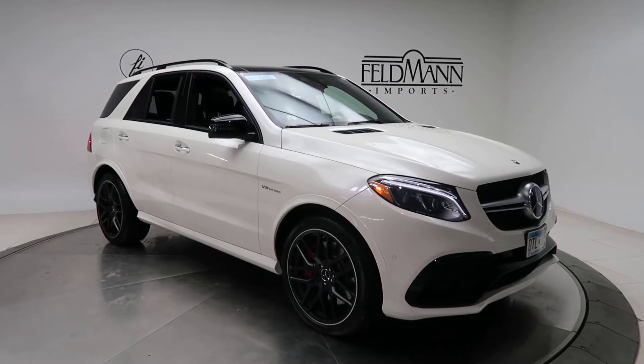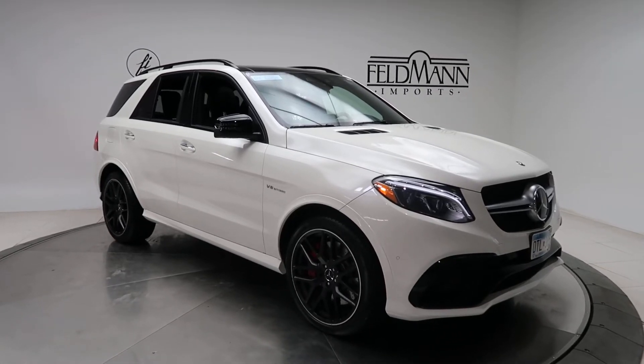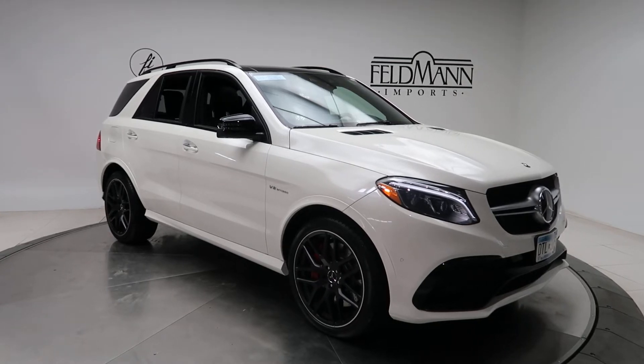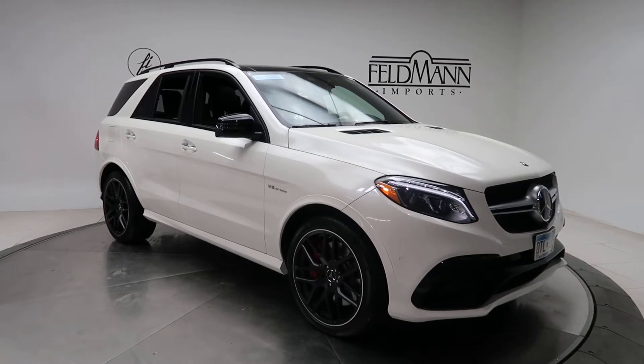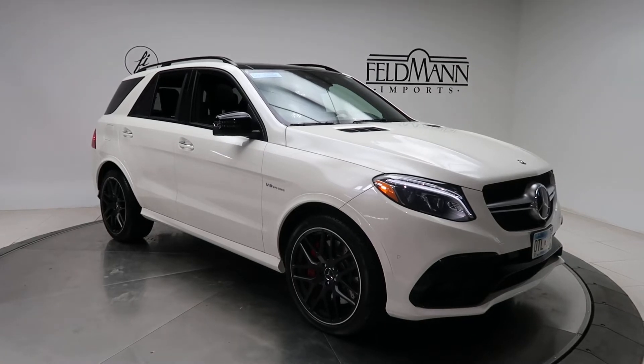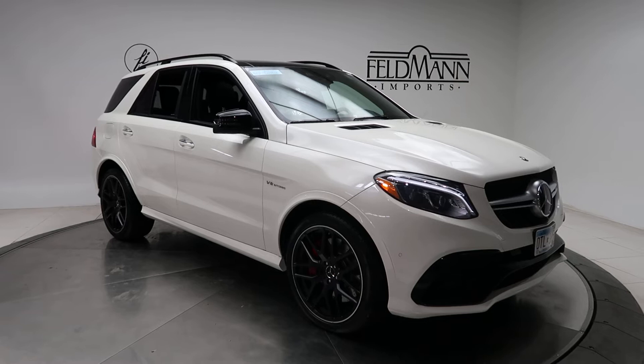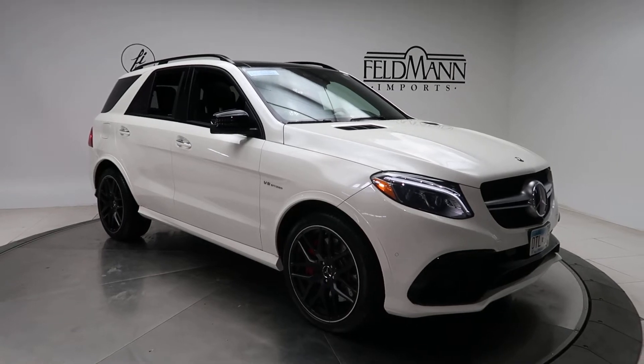Hey, what's going on everyone, this is Chris from Feldman Imports. Today we're taking a look at a certified pre-owned 2019 Mercedes-Benz GLE 63S AMG. This one's in Xenio Diamond White Metallic. Underneath it is a 5.5 V8 Twin Turbo with 577 horsepower and 561 pounds of torque.